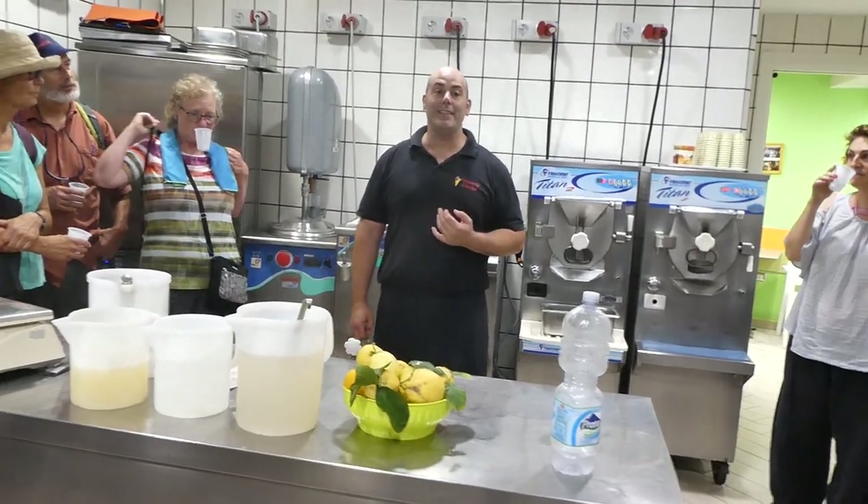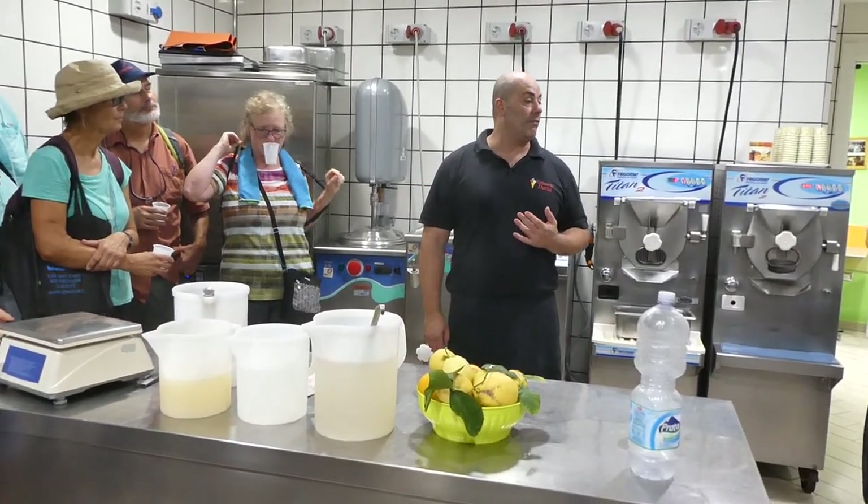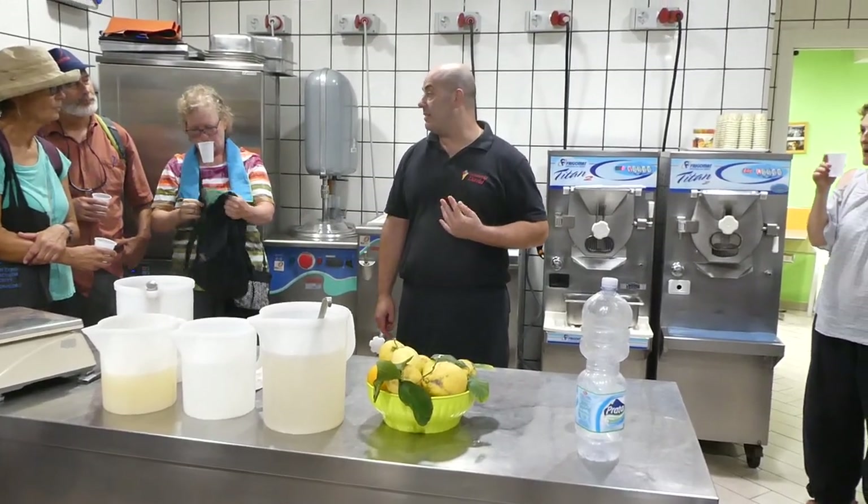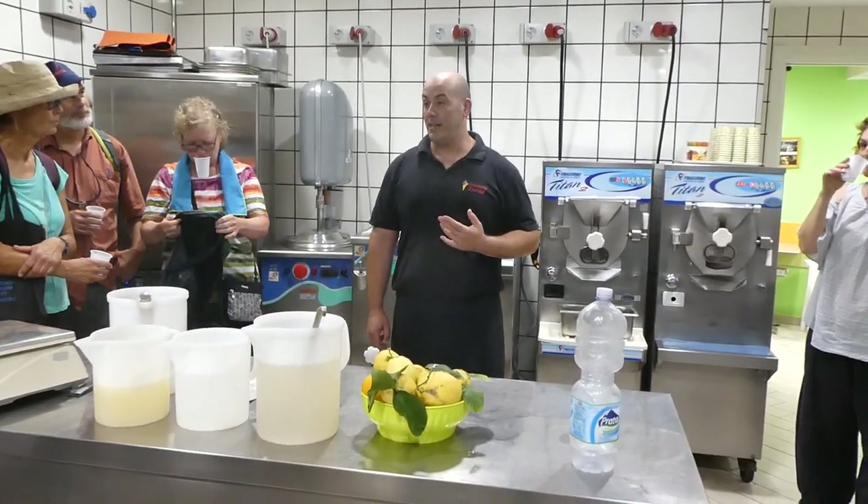It started making gelato in 1957. It was the first one I had, and I surrendered in 1967 to have 60 different flavors every day.